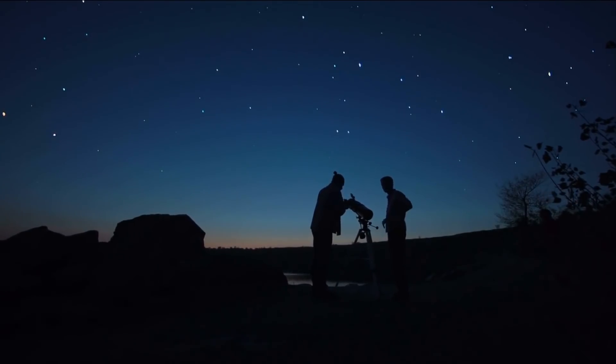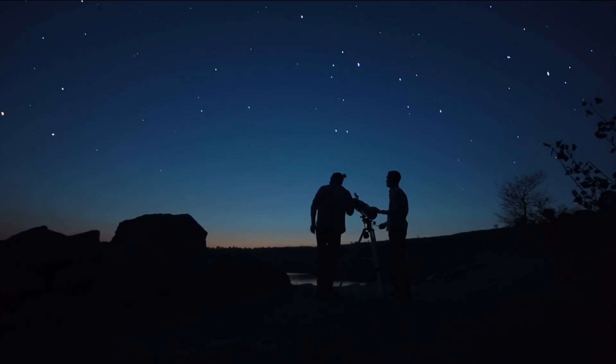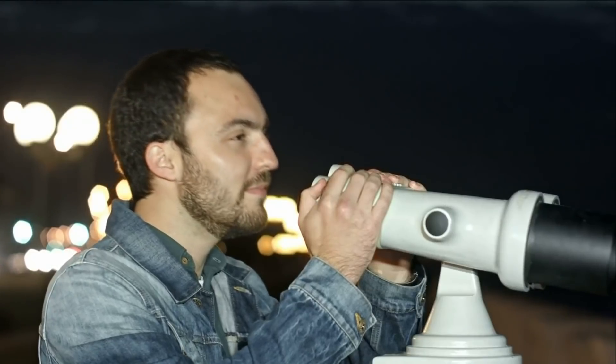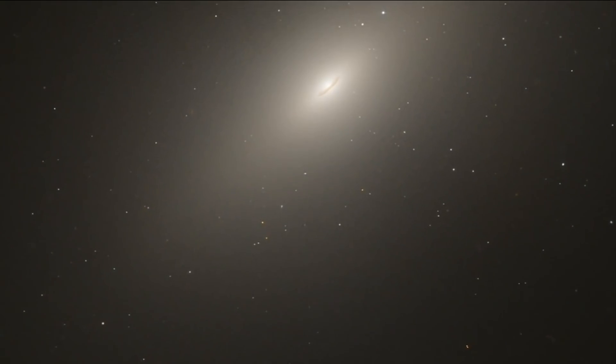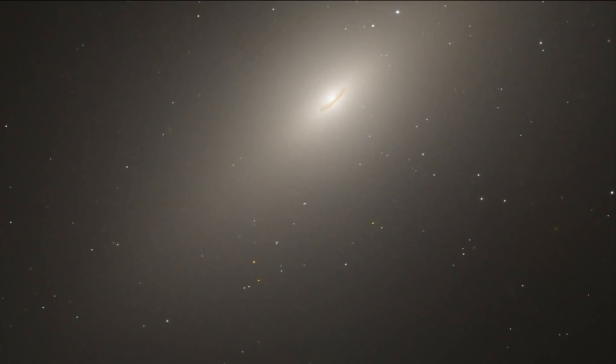You'll be able to see the rare Christmas star with the naked eye, but you can use binoculars to get an even closer look. However, you have to make sure they are placed on a steady surface. It won't happen again for another 20 years, so you won't want to miss it.